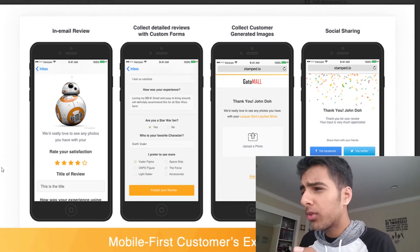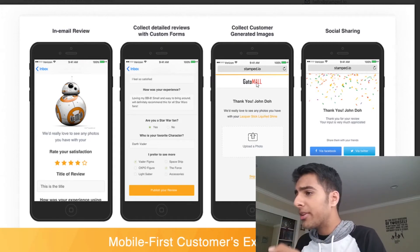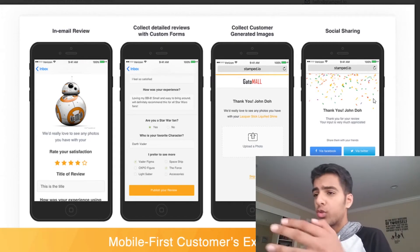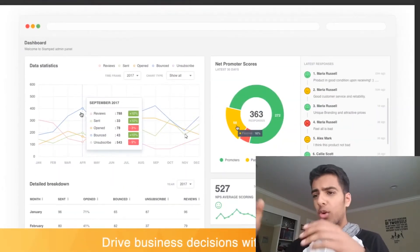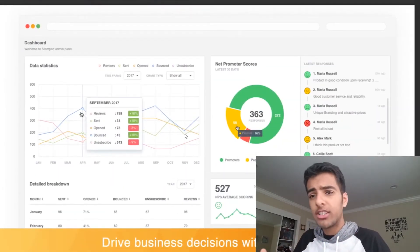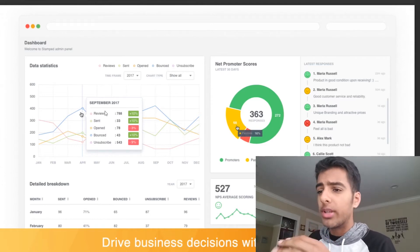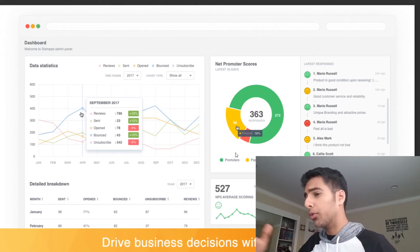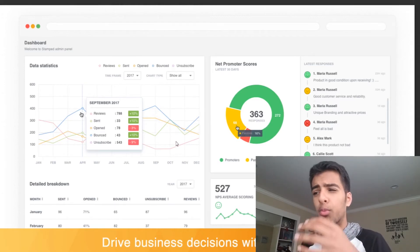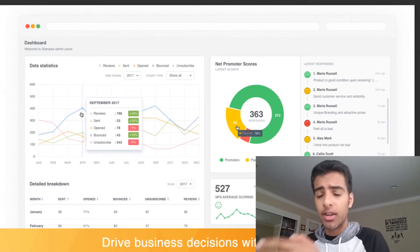Here is how Stamp.io will follow up with your customers. There's this in-email review feature. You can collect reviews with forms, with images, and social sharing — those are the ways you can collect reviews and build up social proof. And here are the valuable insights you get with using Stamp.io. You can see all the detailed analysis of what kind of reviews are being left on your website, the full breakdown of reviews, presented in a very easy-to-understand dashboard.